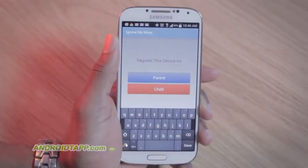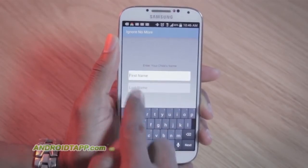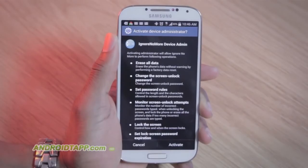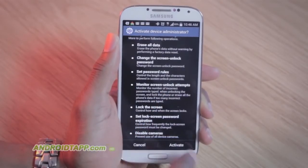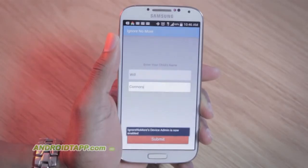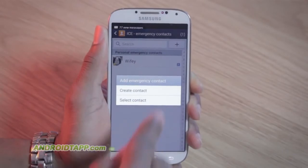Next, create another account on a child's device, then log in. When asked to register the device, choose child, then enter their name. The next screen will prompt about device admin. Read the permissions requested and tap activate.